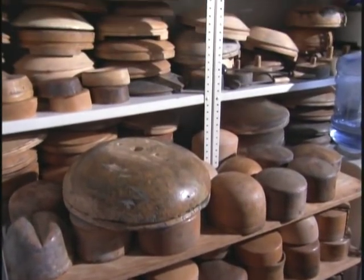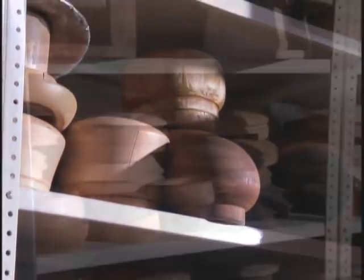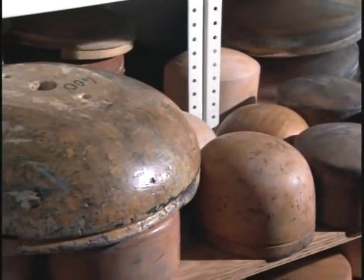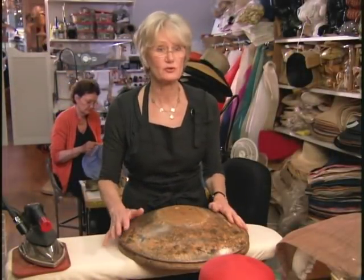She uses wooden molds to make her custom hats. The molds made from basswood date back about 50 years. Most come from a company called La Mode Hat Blocks. Based in Minnesota, they're one of the few, if not only, remaining hat block makers in the country. This is the wooden hat mold block brim that we've chosen to make for Martha.